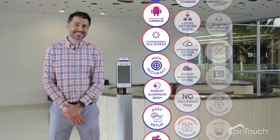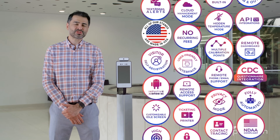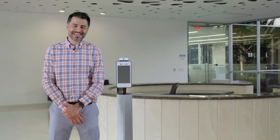If your company is interested in a safe, reliable, and effective all-encompassing screening solution, please reach out to your Spintouch sales professional or one of our authorized resellers for more information. Thank you.